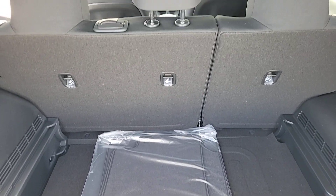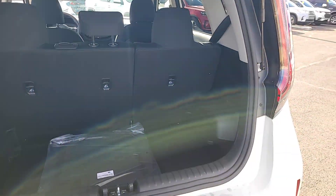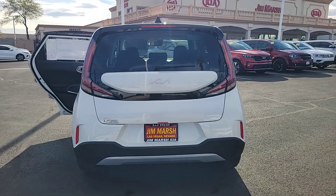The following are some of this vehicle's highlighted options: Apple CarPlay and/or Android Auto, Pre-Collision System, Keyless Entry, Backup Camera, and Lane Keeping Assist.